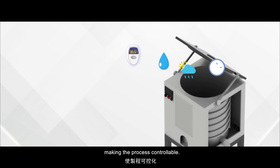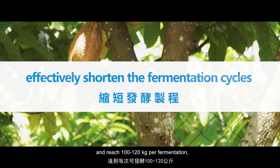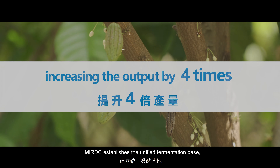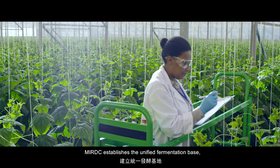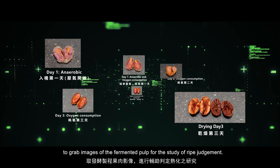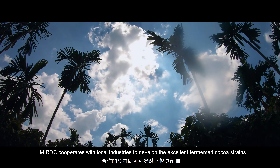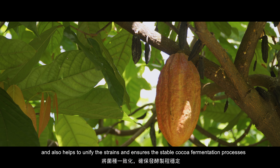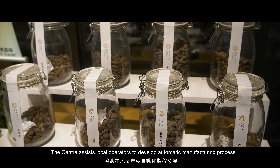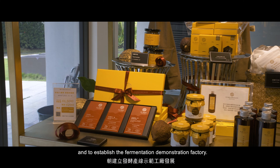The intelligent fermentation equipment replaces traditional artificial fermentation to automate processes involving temperature, humidity, climate, and cycle, making the process controllable. Compared with manual processing, the equipment can effectively shorten fermentation cycles and reach 100 to 120 kilograms per fermentation, increasing output by four times. MIRDC establishes a unified fermentation base, combining food science knowledge and AI image processing technology to capture images of fermented pulp for ripeness judgment, and cooperates with local industries to develop excellent fermented cocoa strains and ensure stable fermentation processes.